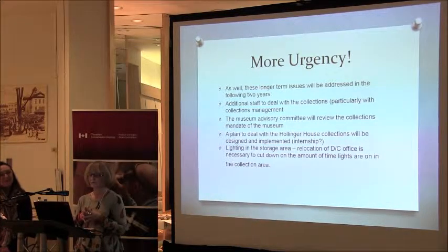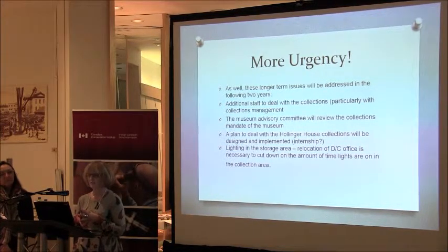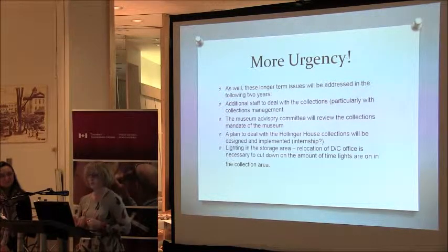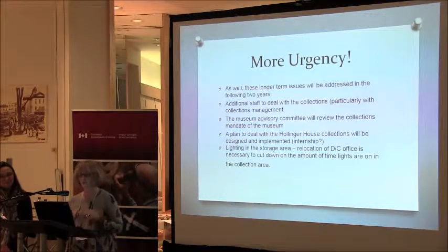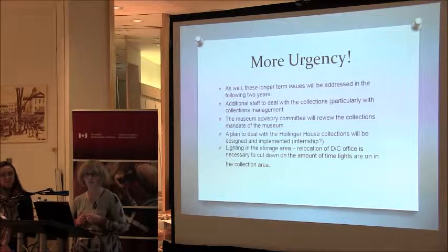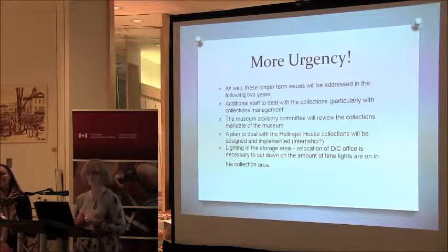These long-term issues will be addressed in the following two years: we need additional staff to deal with the collections, particularly the collections management component. Our Museum Advisory Committee will review the collections mandate of the museum this year. A plan to deal with the Hollinger House collections will be designed and implemented — and if I ever figure that one out, I'll let you all know. Lighting in the storage area and relocation of my office is necessary to cut down on the amount of time lights are on in the collections area. We're quite confident we'll address these things within the next two years. And if not, well, there'll be a position open at the Timmins Museum. Thank you very much.